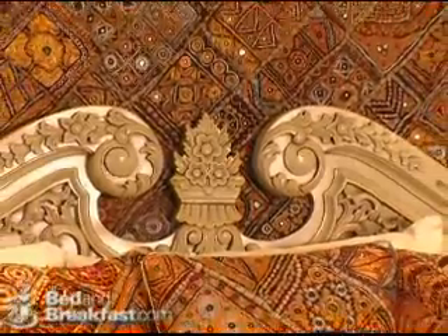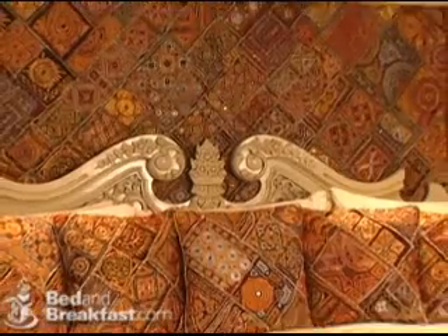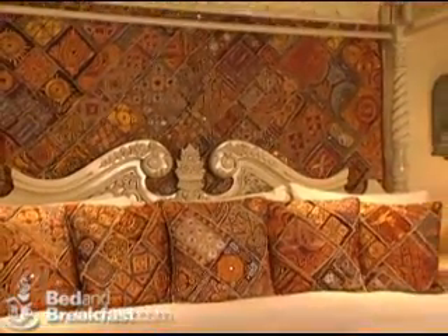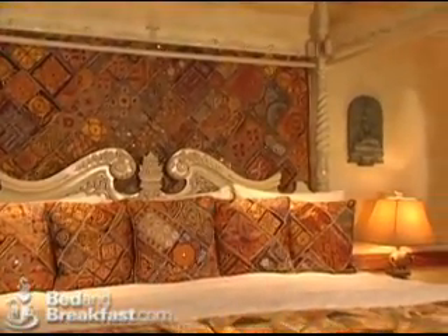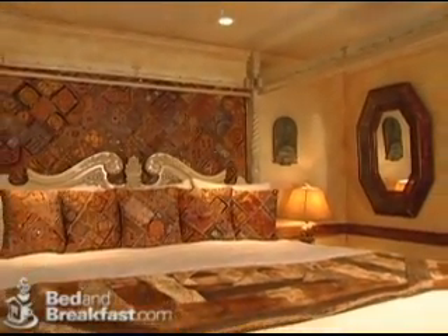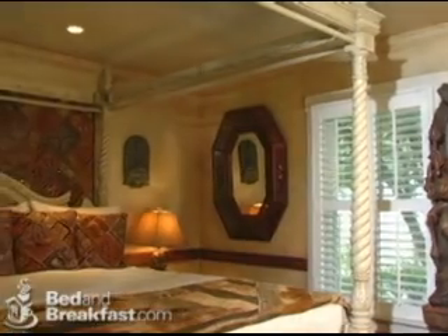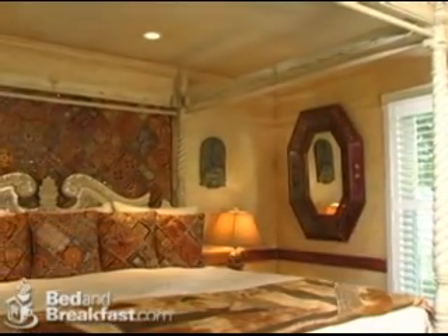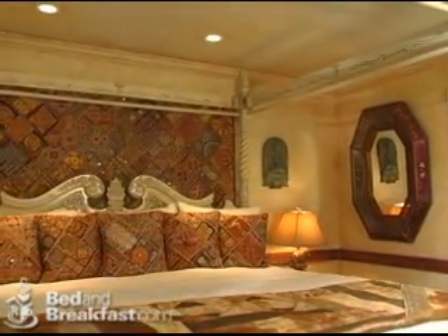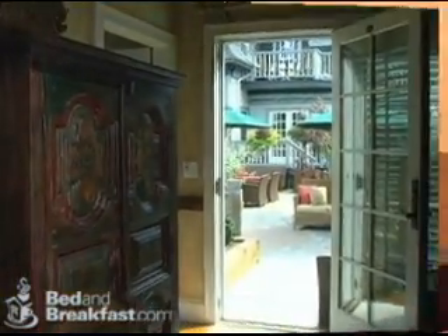The Raj Raal Suite is decorated with a collection of Indian antiques and crafts which makes it cozy and inviting. The room features a deluxe king-sized four-poster bed, and the outside seating area overlooks our elegant Japanese garden.